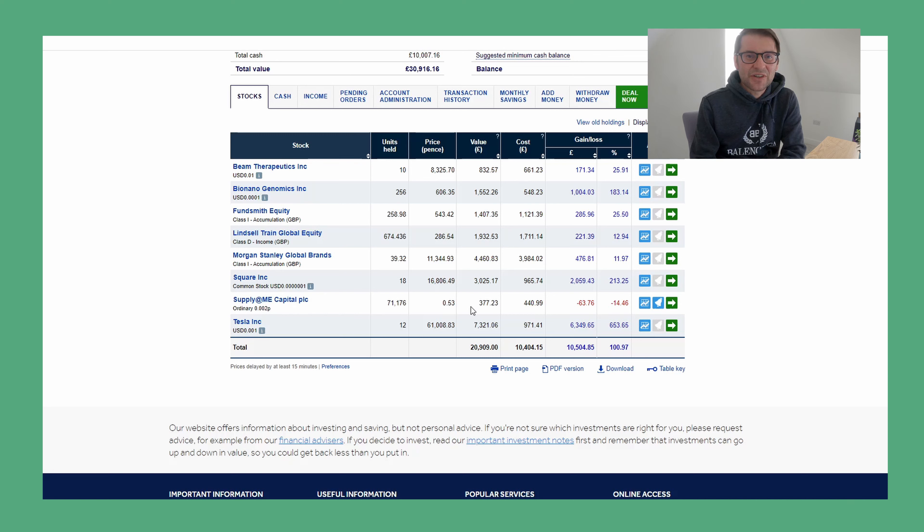Next company: Square. I own 18 shares; price in pence, value is £3,025. Cost basis was £965, and the percentage gain is 213% — so I've gained £2,059. A 213% gain — really excellent result.